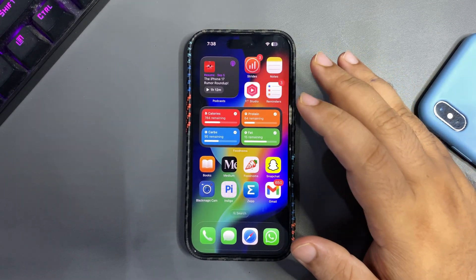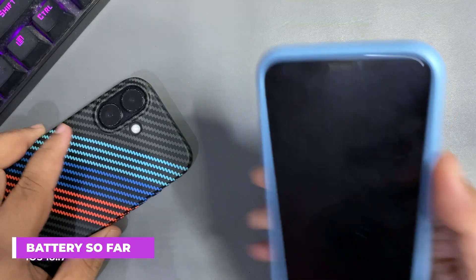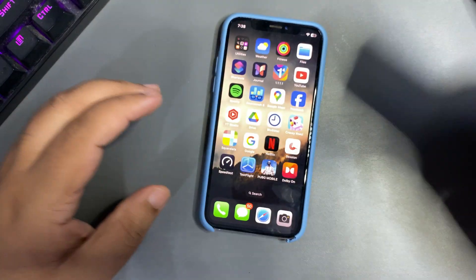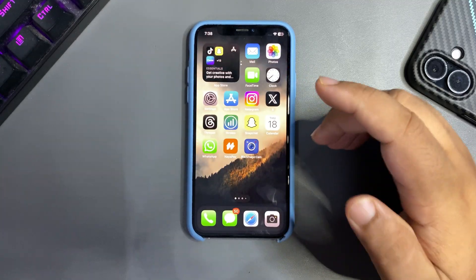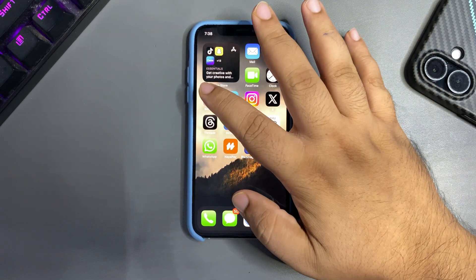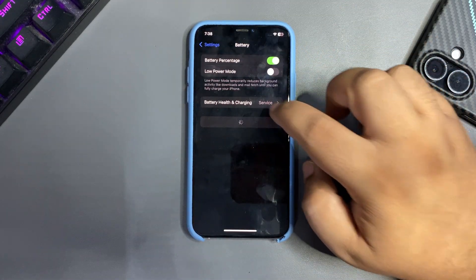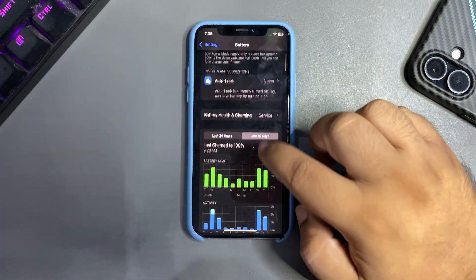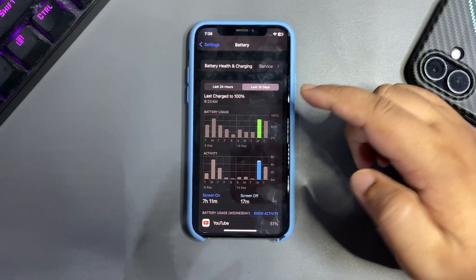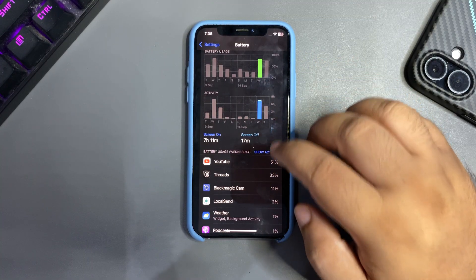People were also asking me about iOS 18.7, so let me switch to that device. I've been using iOS 18.7 for about two days. The battery health on this device is at 77%, and yesterday I used around 78% of the battery.